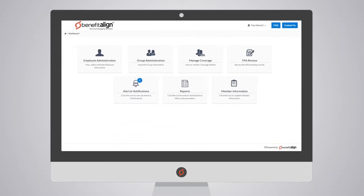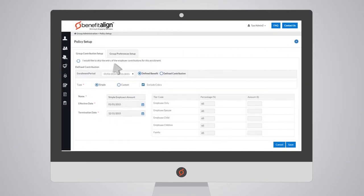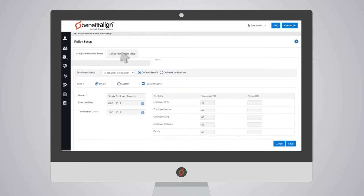We make employee benefits administration simple, with self-service options and step-by-step tools to manage everything from applications through renewals.